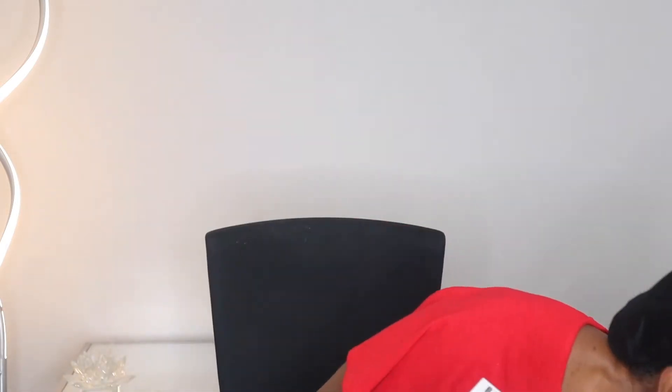I just thought this would be fun. I have been wearing the same wig — I call it my Diana Ross wig — for years. I'll put a picture of me wearing it. This is super affordable and I'll link it down below. It's easy to put on. I love this thing, but I just want to try something new. So let's jump into it.